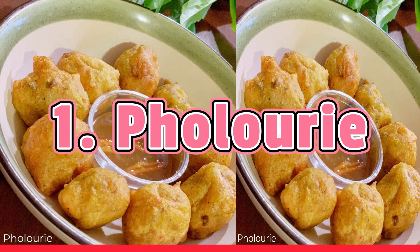Followery is a fritter made from a split pea batter. It is flavored with a variety of spices and peppers. The batter is mixed to a slightly thick consistency and dropped in oil by hand or tablespoon. It is fried until golden and served with mango sour or another type of sour drizzled on top or completely soaked.